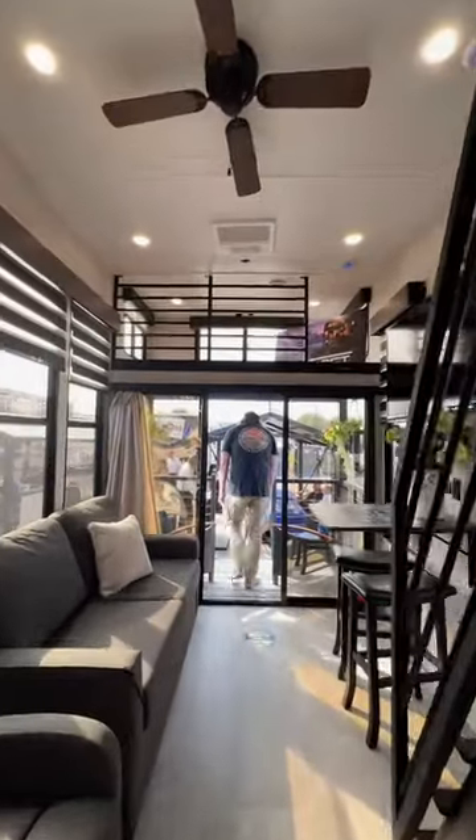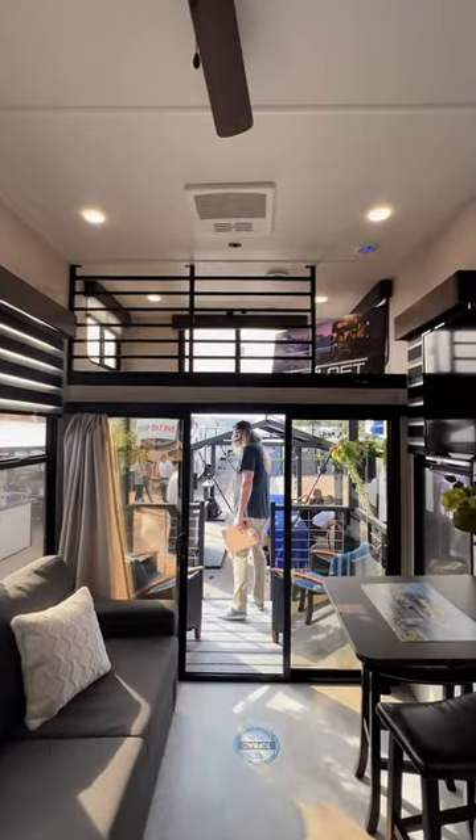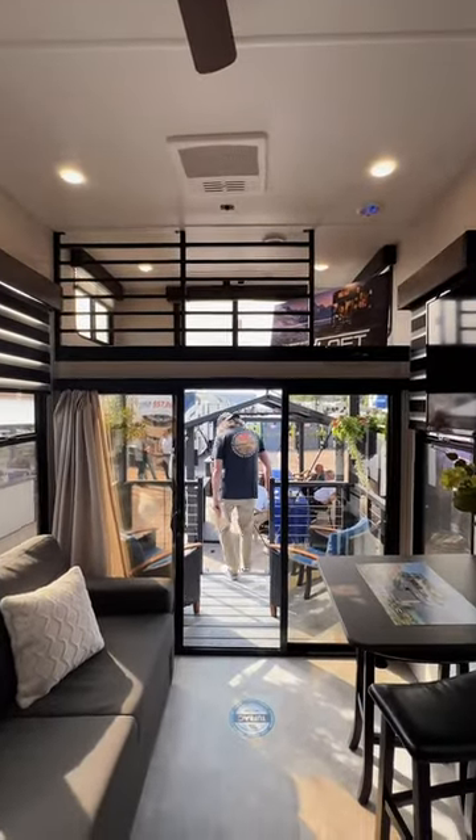So stinking cool! Very curious what y'all think — if you could see yourself camping or even living in something like this.